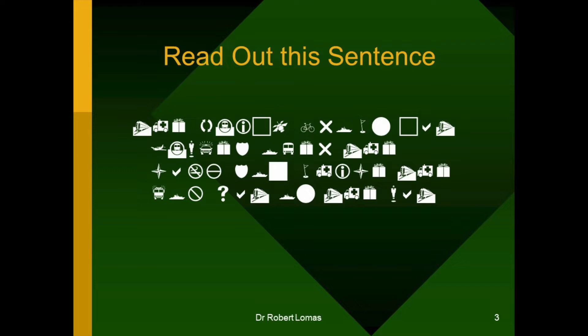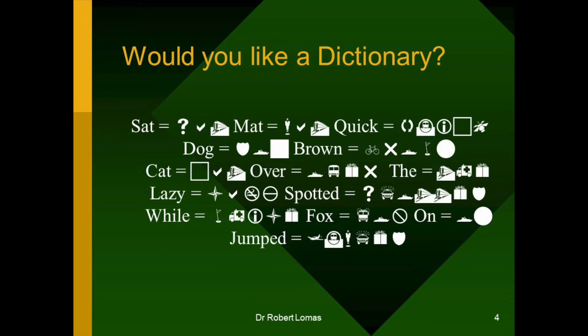So, would you like a dictionary? You'll notice the symbols and the words are not in any particular order, but that's only because that's how most dictionaries are for a dyslexic. If you can't learn the alphabet, then you don't know what order words are. There's lots of them to look at. So, you have to start in the back and thumb through until you find one that's the right sort of shape.